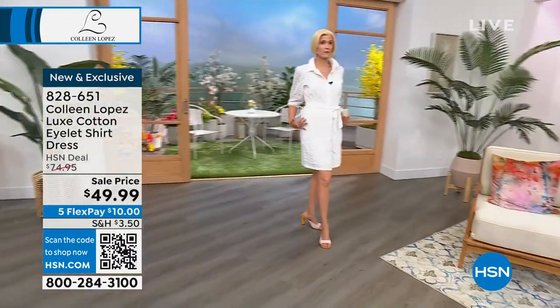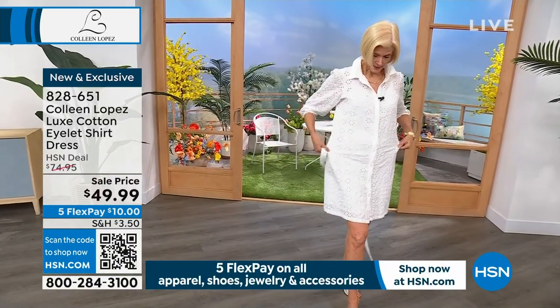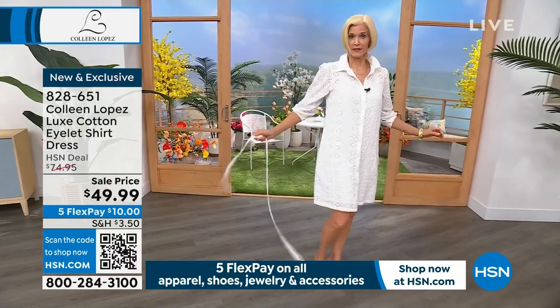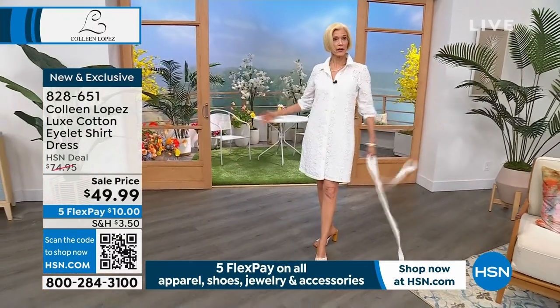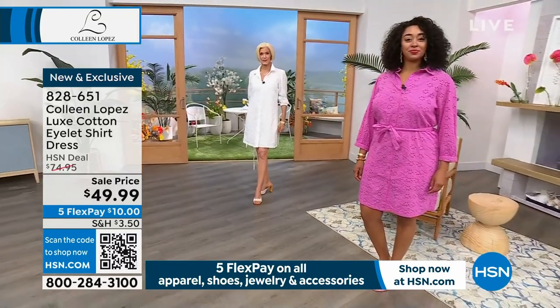If you take the belt off you can wear it more like a chemise. Oh, you know what — it's cute without the belt! I've never even tried it unbelted — just like a little shirt dress. Ladies, you do not need to belt this. The belt comes with it, but it's optional.